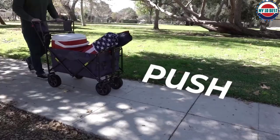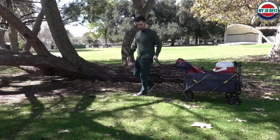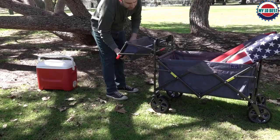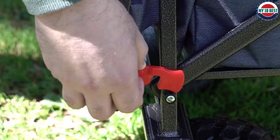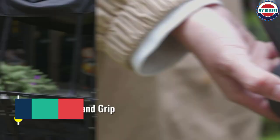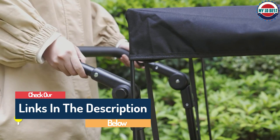Hello guys, today in this video we are going to help you find out the best wheelbarrow on the market. I made this list based on my personal opinion and I tried to list them based on their quality, durability, customer reviews, and more. If you want to see their price and find out more information about them, you can check our links in the description below.